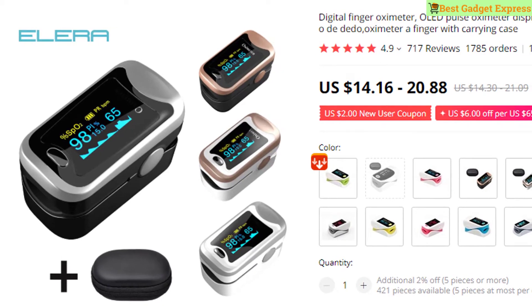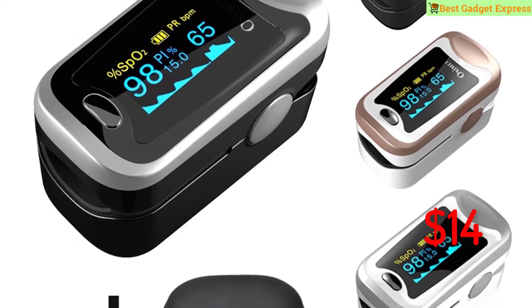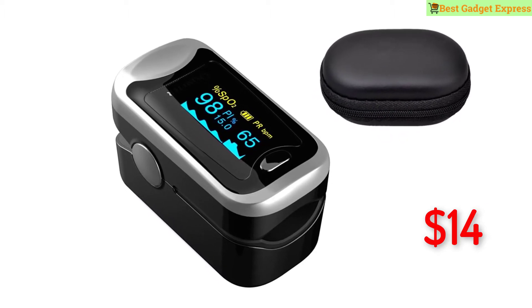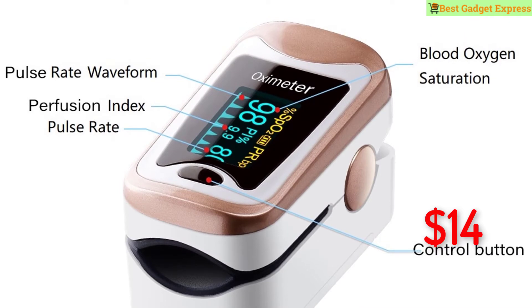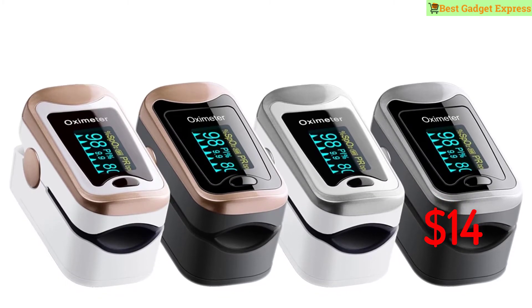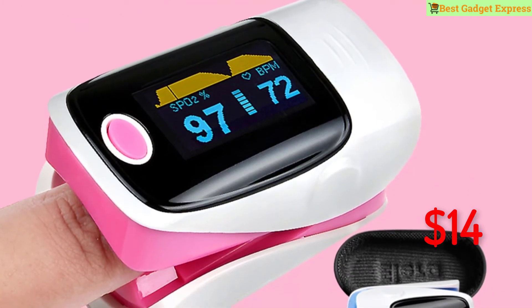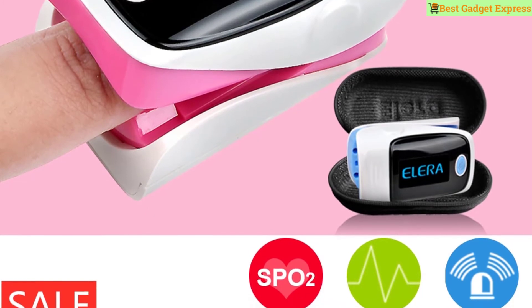Number three is a digital finger oximeter, OLED pulse oximeter display, SpO2 PR oximeter with carrying case. Brand name Illera, model number SHC2M170A. Features: sleep monitoring function — monitors data when people rest with data analysis after more than two hours. Brightness adjustable for sunlight or midnight use to protect your eyes. Dual color OLED display, rotatable multi-directional display with four directions and six modes. Alarm function with beep warning when measured values exceed settings.